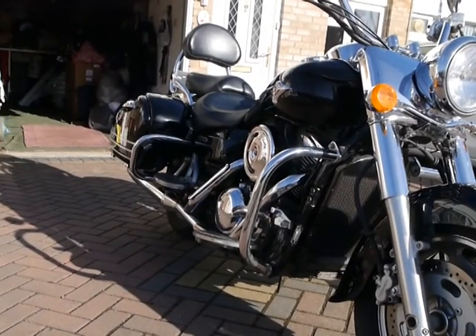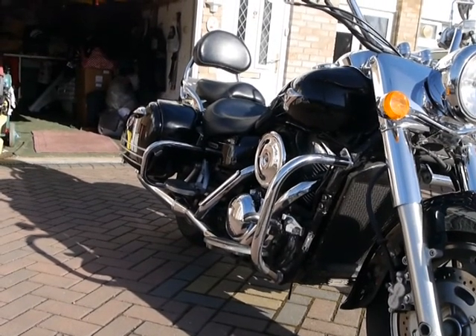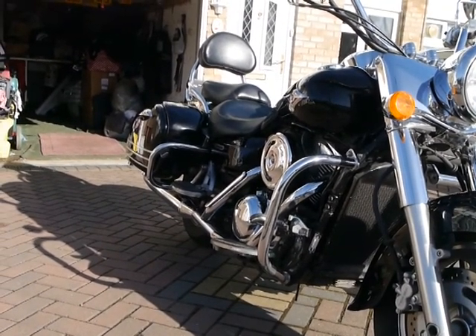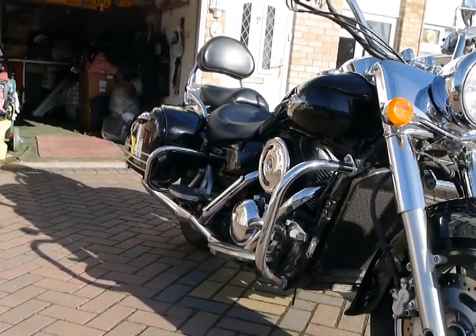She absolutely motors along. To be honest with you, you don't seem to get a third gear. I've got five gears — fourth and fifth just for cruising. This is a lovely bike you intend to do 60 miles an hour max on.